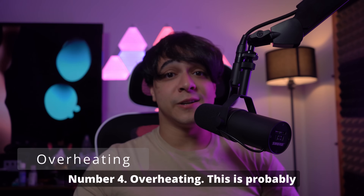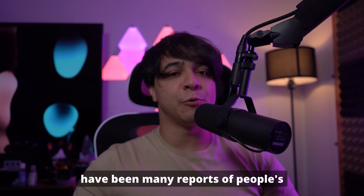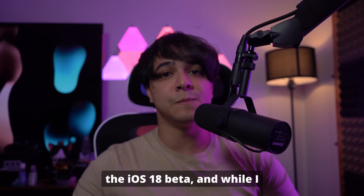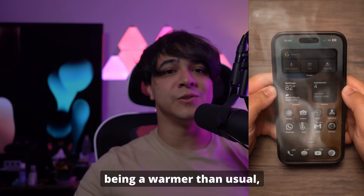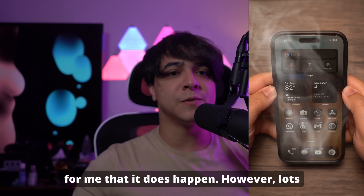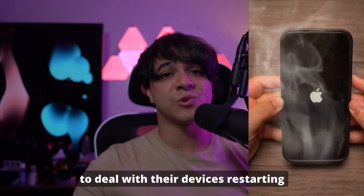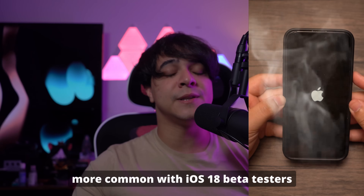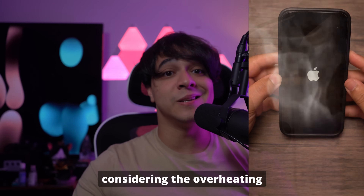Number four is overheating. This is probably one that a lot of people encountered. There have been many reports of people's devices overheating under the iOS 18 beta. While I myself have only encountered my iPhone being warmer than usual, lots of people who experience overheating also have to deal with their devices restarting abruptly as a result, and this is something more common with iOS 18 beta testers given the overheating issues.